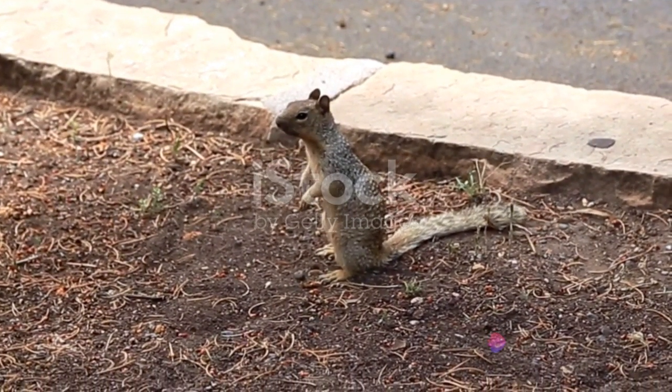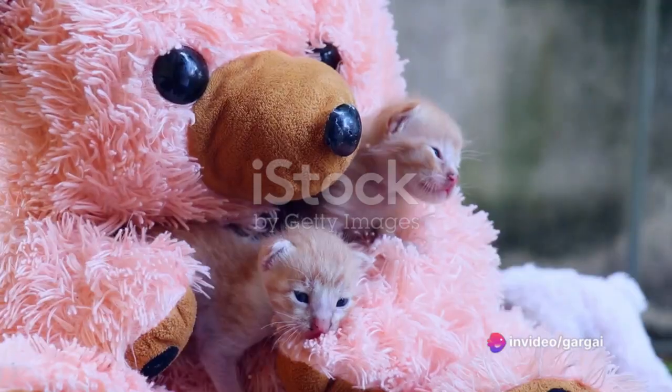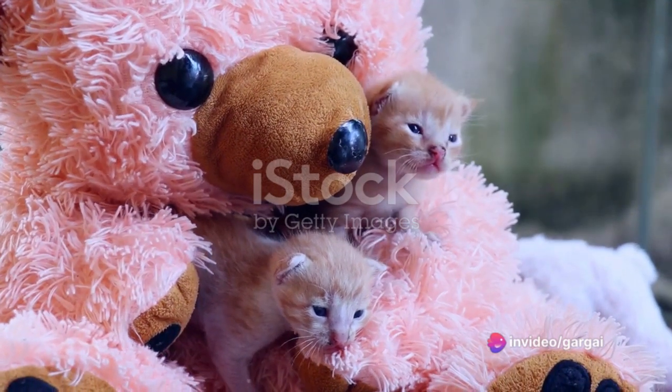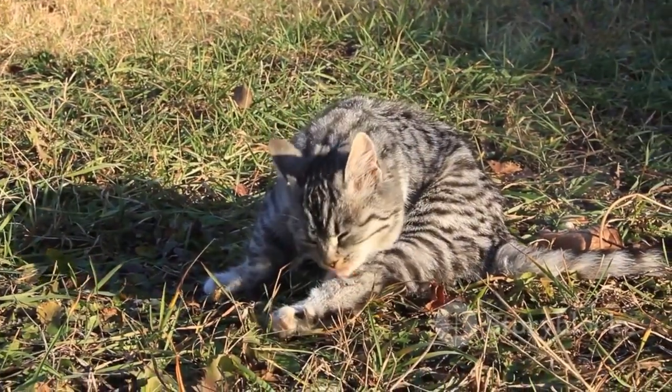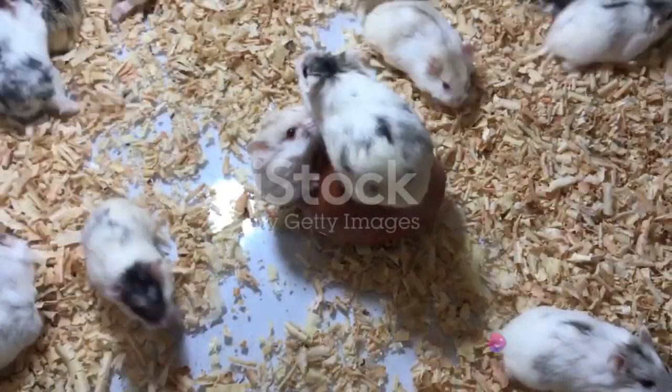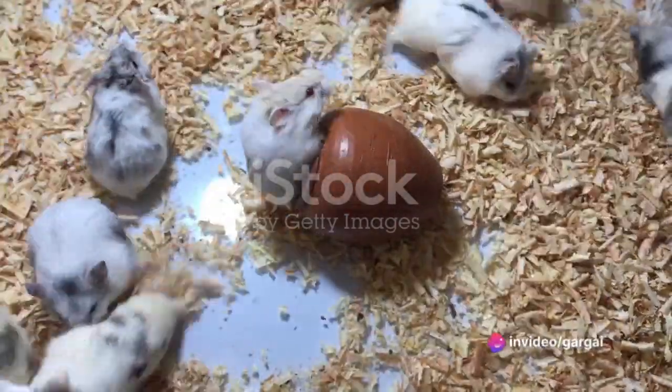Welcome to the wonderful and whimsical world of funny animal videos. It's a place where the smallest creatures can make the biggest impressions, and where the silliest moments can bring the biggest smiles. So how can one create a compilation of these hilarious moments? It's easier than you might think, and it all starts with finding the right clips.